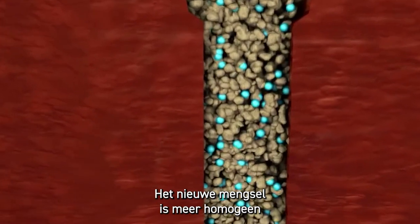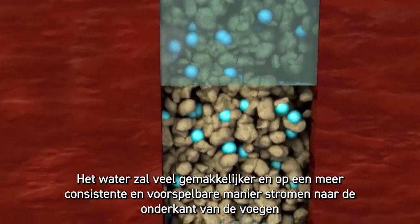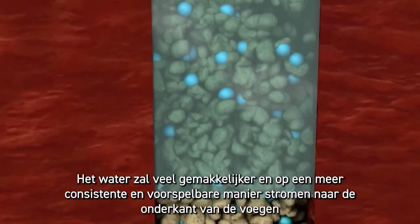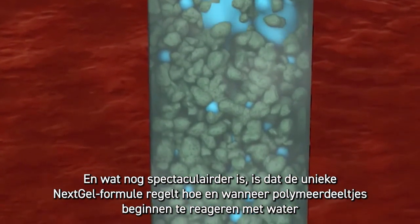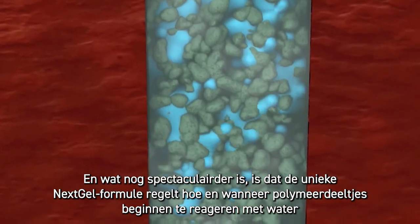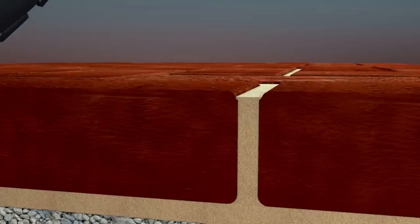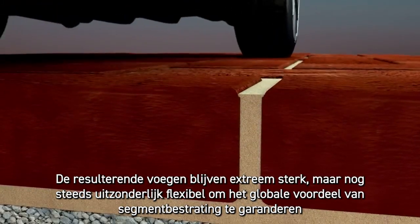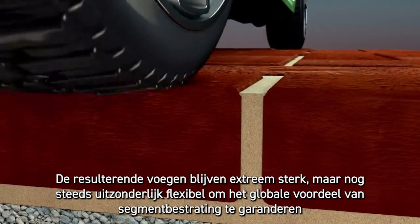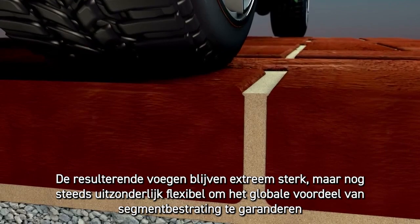Since the new blend is more homogeneous, water will flow much easier, and in a more consistent and predictable manner to the bottom of the joints. The unique Next Gel formulation controls how and when polymeric particles start reacting with water. Resulting joints remain extremely strong, but still exceptionally flexible to ensure the overall benefit of segmental pavement.